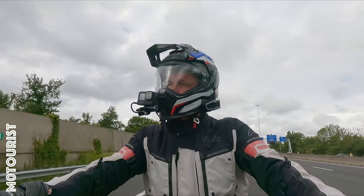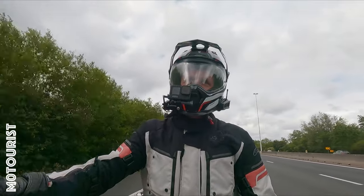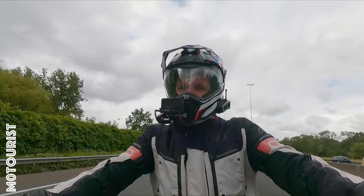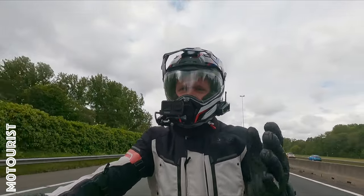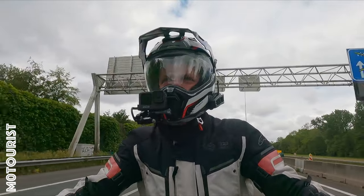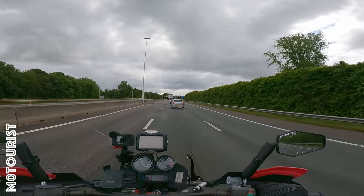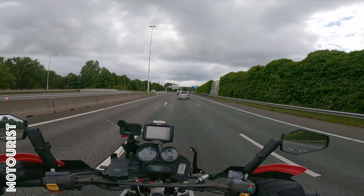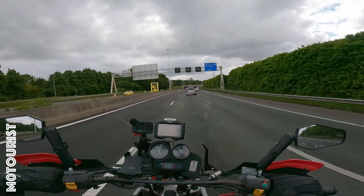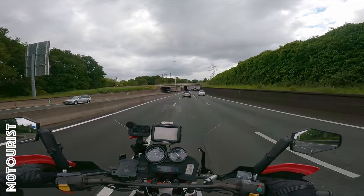I do have a bit of a soft spot for KTMs, especially the 1290 Super Duke. That is the bike I really like — to me it looks like the ultimate hooligan bike. That is also why I never want to ride it, because I probably wouldn't keep my license very long. KTM in general is a brand that goes its own way. Reliability sometimes is a bit of an issue, but they are a lot of fun to ride from what I have heard. So it will be the first time riding KTMs.